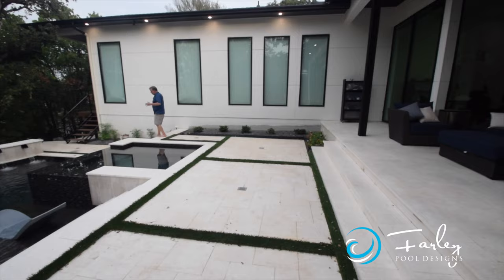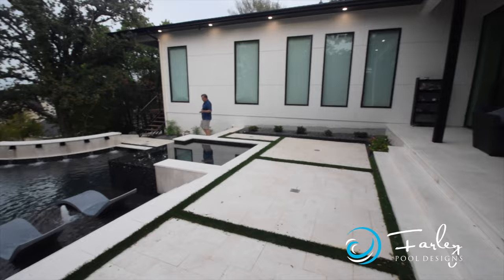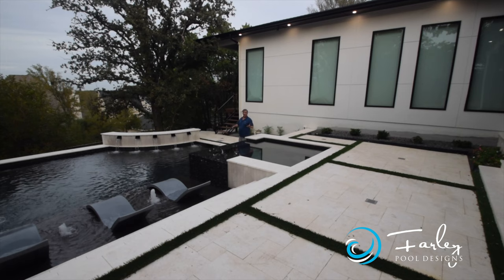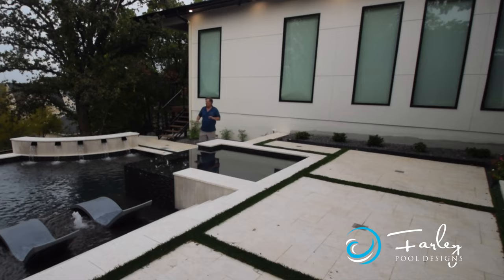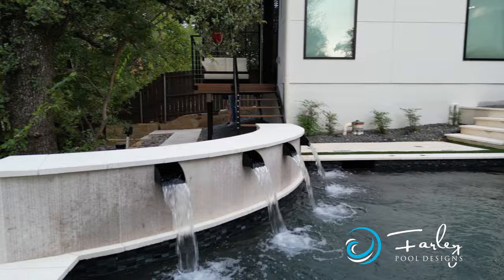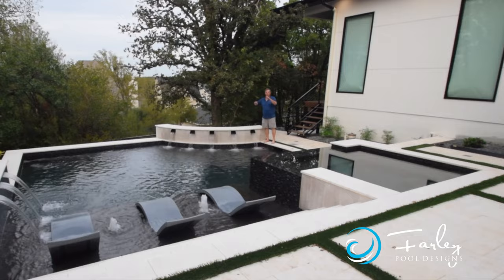Over here we step down 24 inches. You can either exit the pool over on the ledge, or we've got a step right here that goes to the bench and another step so you can walk in this direction as well. Beautiful glass tile — we tied that in with what was on the raised wall on the other side. But we wanted something different over here, so we used textured tile. We have a finger ledge all along that raised wall from a safety standpoint, so if anyone swims over here and needs something to hold on to, they've got a finger ledge.